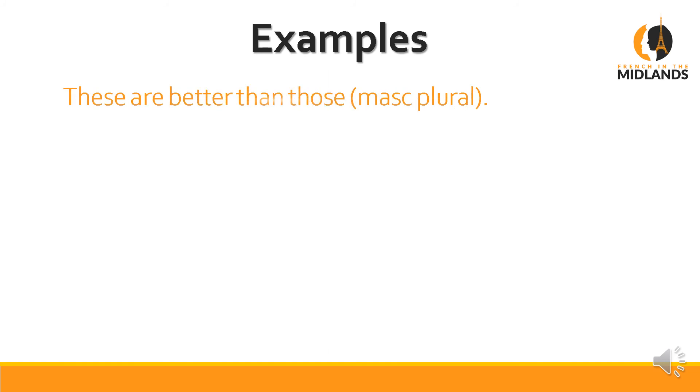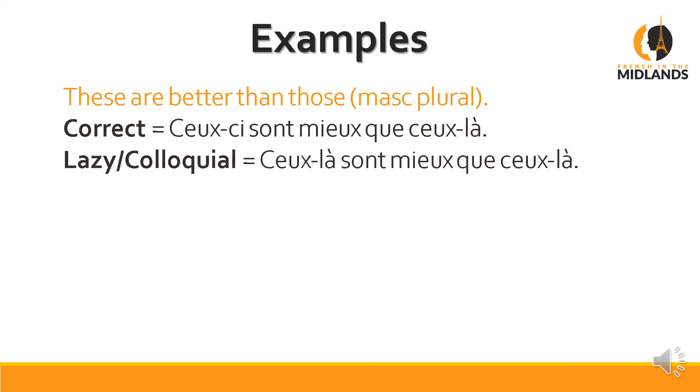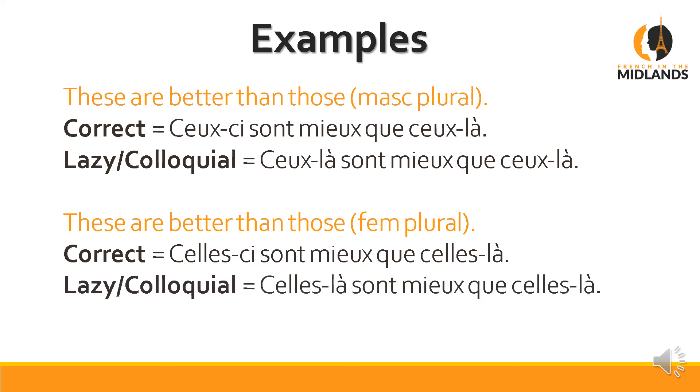Let's have a look at another example: 'These are better than those', talking about a masculine plural object. The correct way: Ceux-ci sont mieux que ceux-là. The lazy way: Ceux-là sont mieux que ceux-là. Now for the same example with a feminine plural — 'these are better than those' for a feminine object — the correct way is: Celles-ci sont mieux que celles-là. The lazy way: Celles-là sont mieux que celles-là.